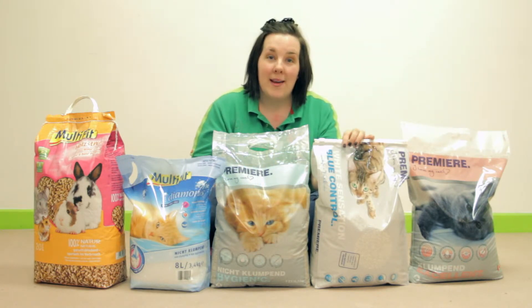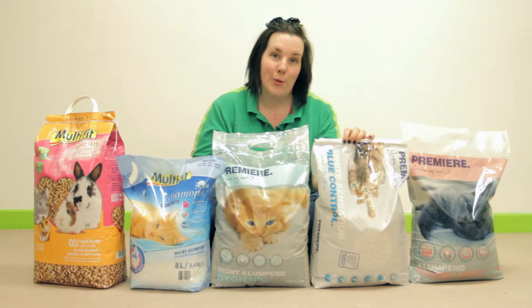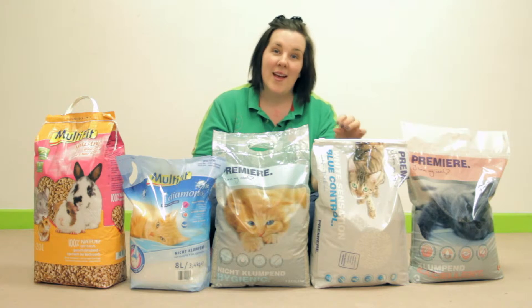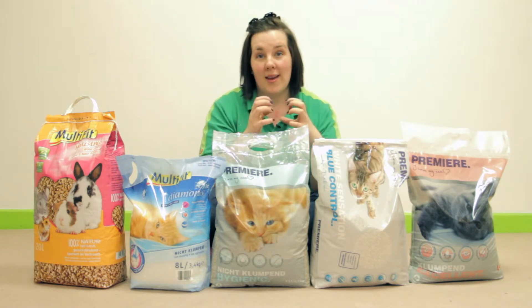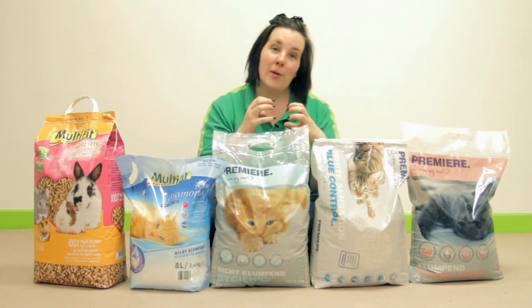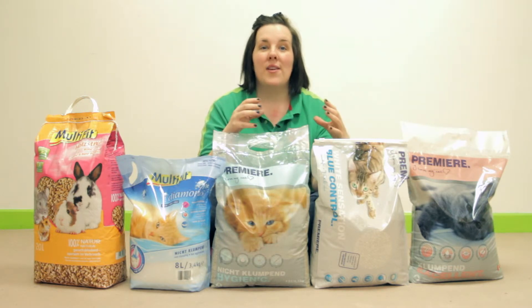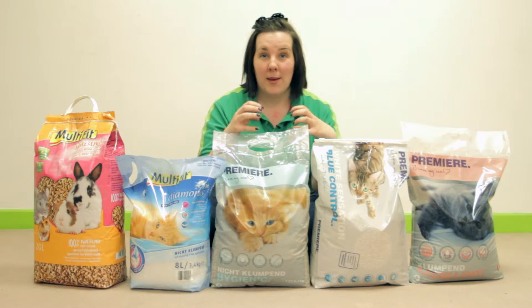This one is also a clumping litter. This is Premiera Blue Control. The Blue Control is unique in that it has blue crystals throughout the litter. These not only help to bind and hold odour but also once they have come in contact with urine they turn a darker blue. So even if from the cat scratching the clumping gets broken up, you know exactly what to scoop.